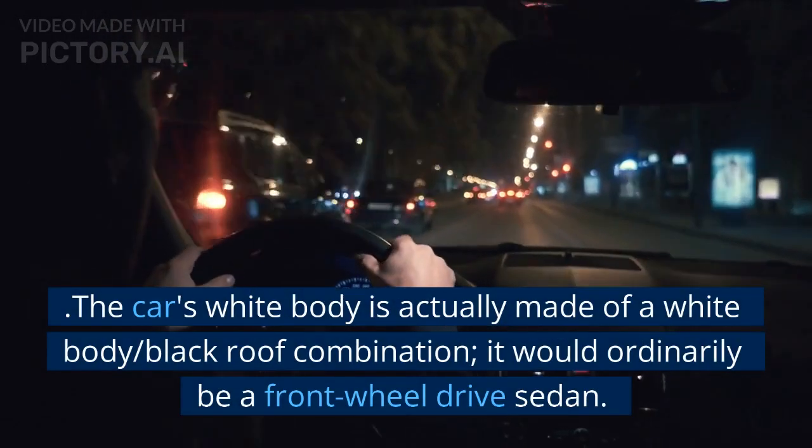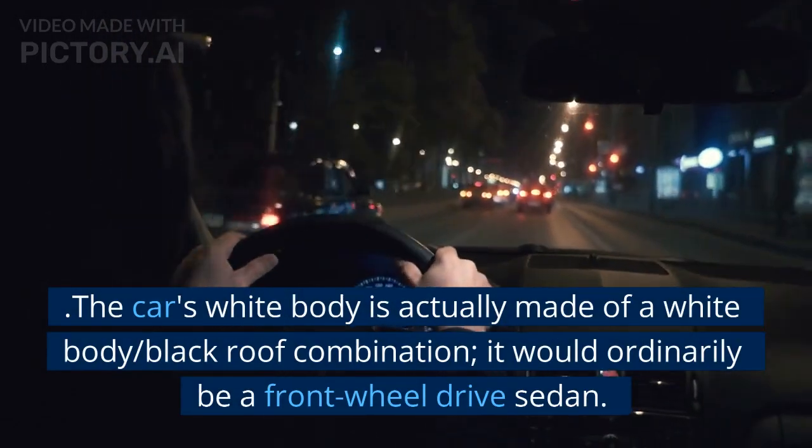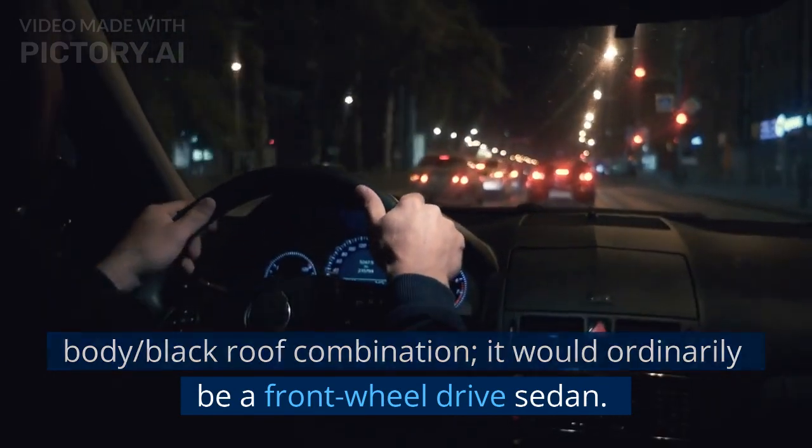The car's body is actually a white body and black roof combination. It would ordinarily be a front wheel drive sedan.